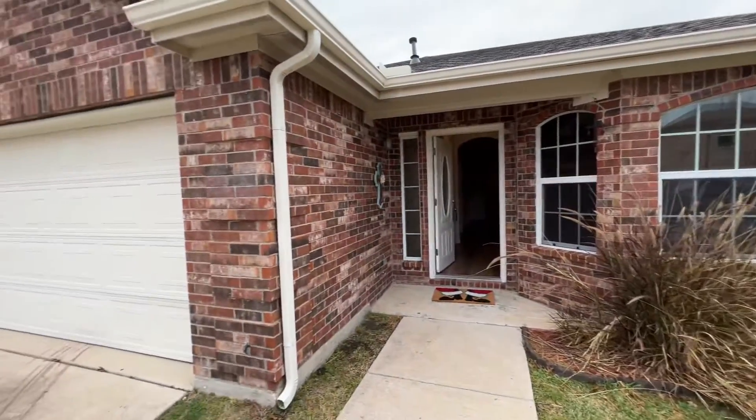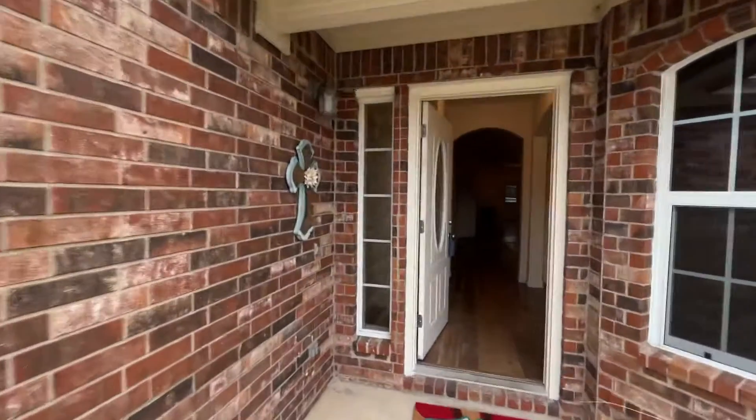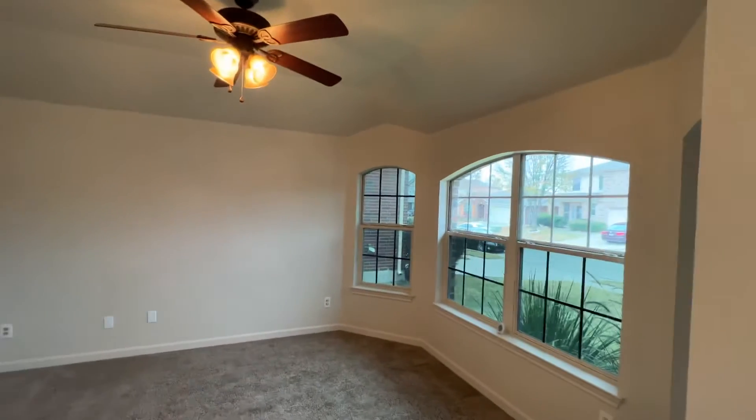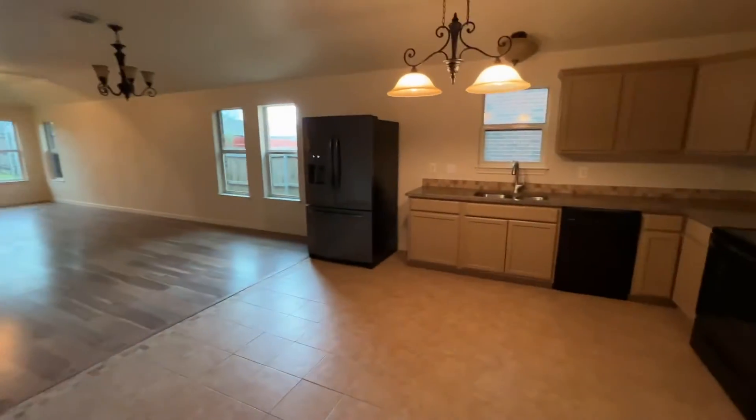Here is the property in Sagewood and Wiley. Got a dining area right here, laundry area here. The garage is really full. So, kitchen.